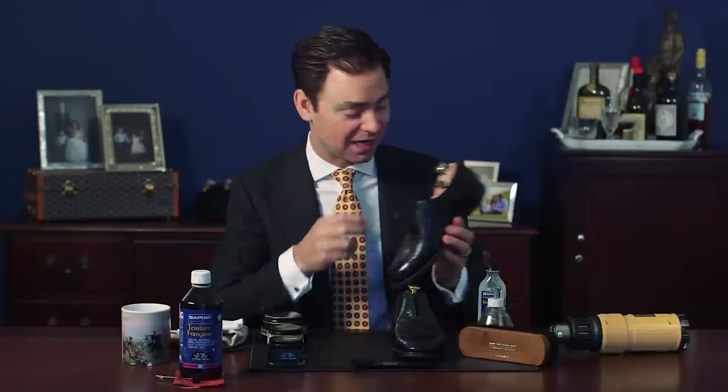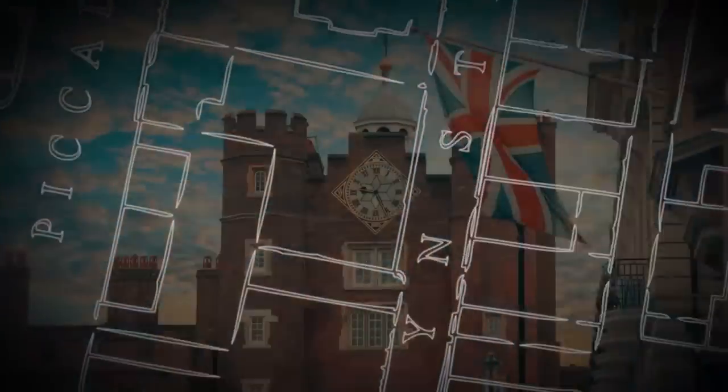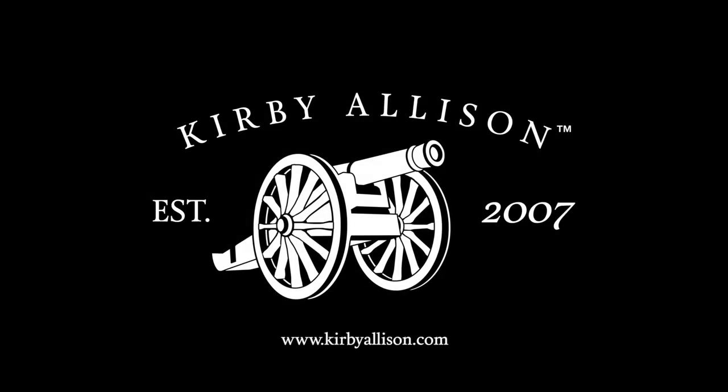In today's video we're going to shine a pair of bespoke John Lobb dress shoes. I'm Kirby Allison and I love helping the well-dressed acquire and care for their wardrobes. Join me as we explore the world of quality, craftsmanship, and tradition.